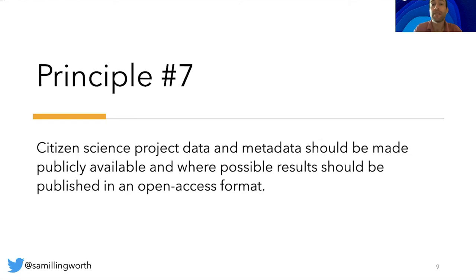Principle number seven: citizen science project data and metadata should be made publicly available, and where possible results should be published in an open access format. Data sharing may occur during or after the project unless there are security or privacy concerns that prevent this. Certain confidential information such as participants' email addresses should not be shared, but where possible any data from the project should be made freely and readily available so that others can use it — and potentially advance scientific knowledge in new directions as well.